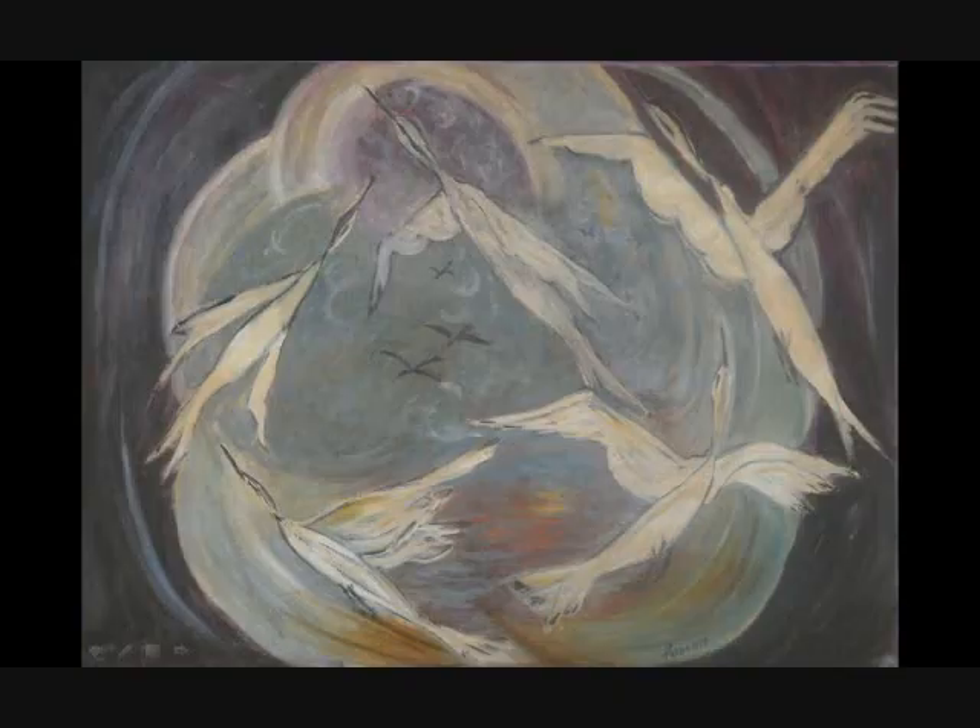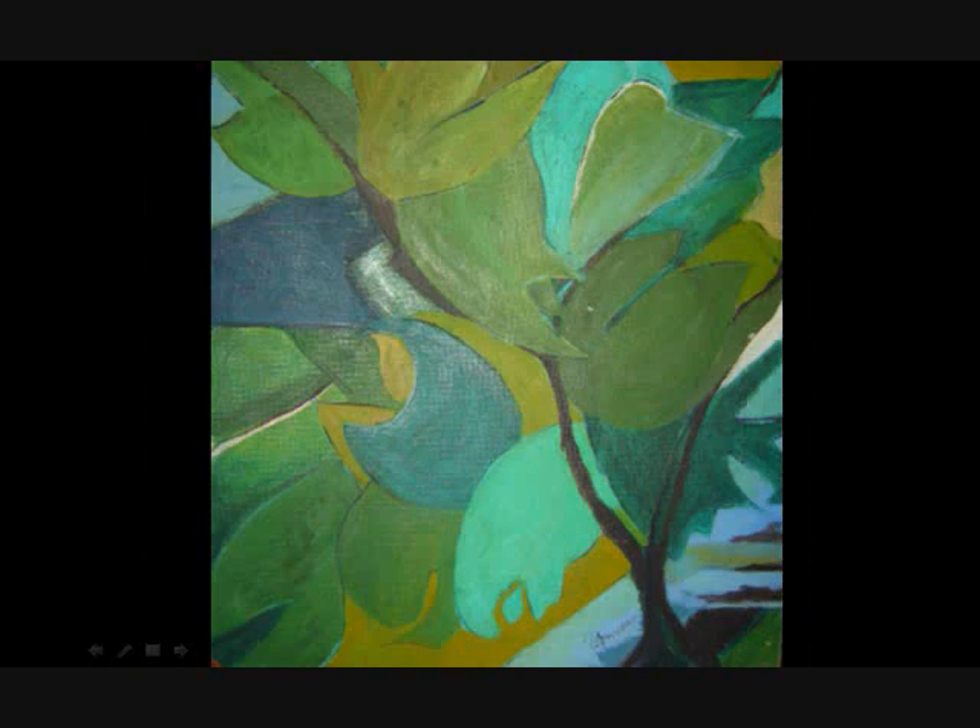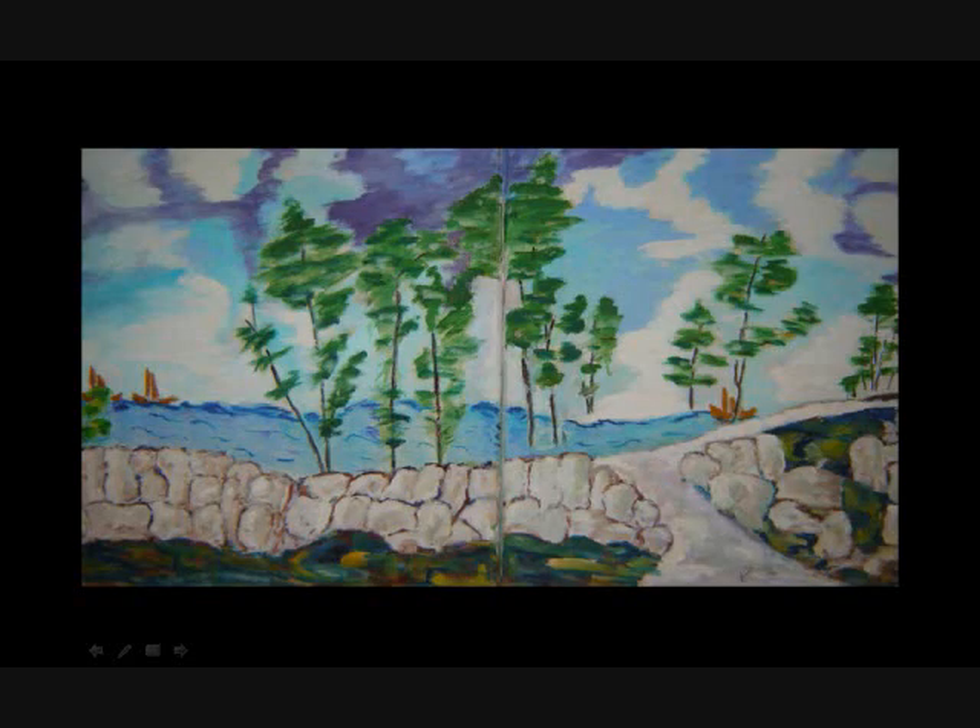This one is the only one I know for sure has a title, and it's Eternal Flight. It's difficult to discern where exactly these birds are going — it's a bit abstract. You can see, in addition to the green leaves, there are aqua leaves, which is interesting, and it's like a branch that comes off of the main branch. Oil on masonite.